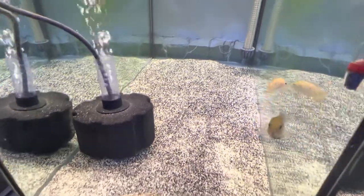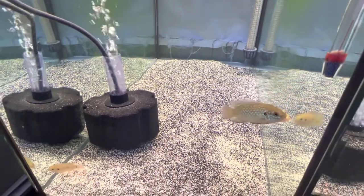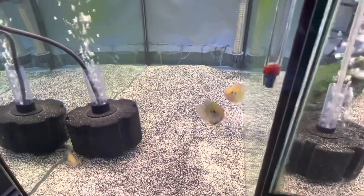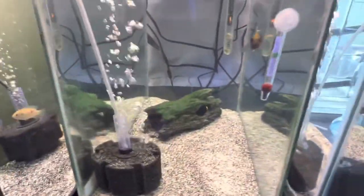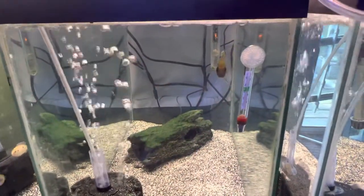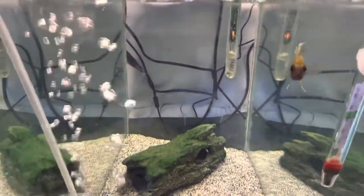Down below in my 30 gallon I got a few jewel cichlids growing out — four of them getting pretty big, pushing close to two inches. I also got a male sunshine peacock right here — he's doing really well and starting to show off a lot of color.